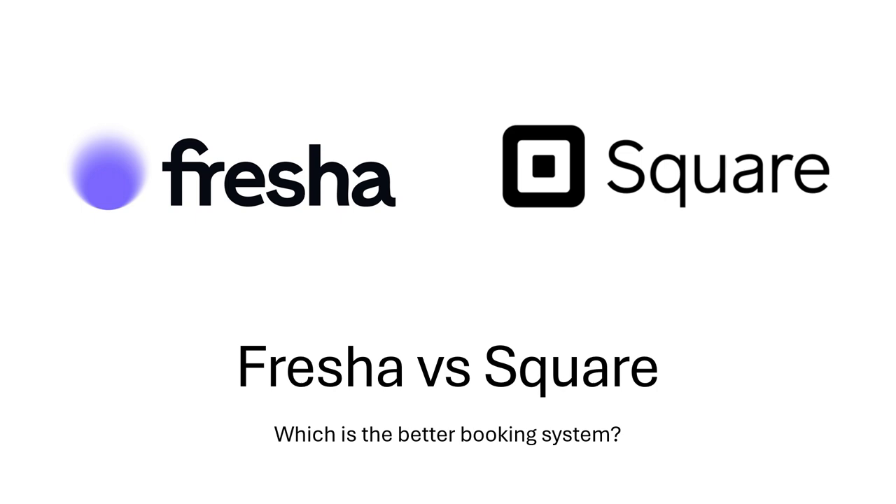Both Square Appointments and Fresha are strong contenders, so carefully consider your business type, the features you need, and your budget before making a decision. Many booking systems offer free trials, so take advantage of those to test drive Fresha and Square Appointments and see which one best fits your workflow and client needs. I hope that you have found this video helpful. See you guys next time.